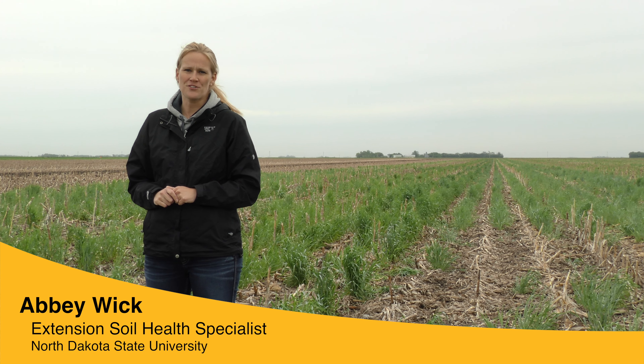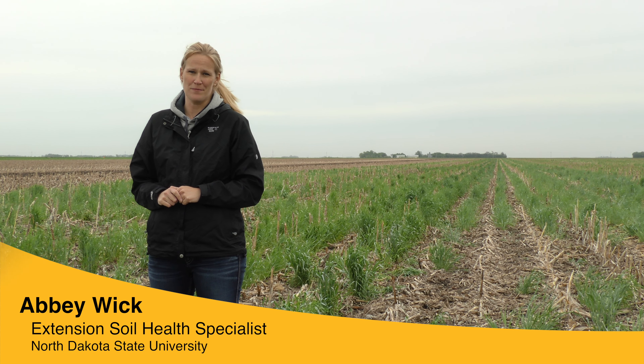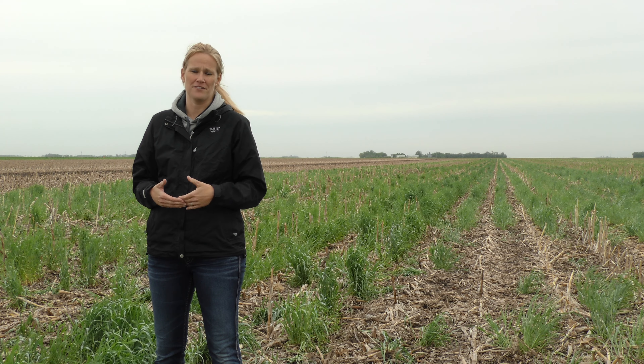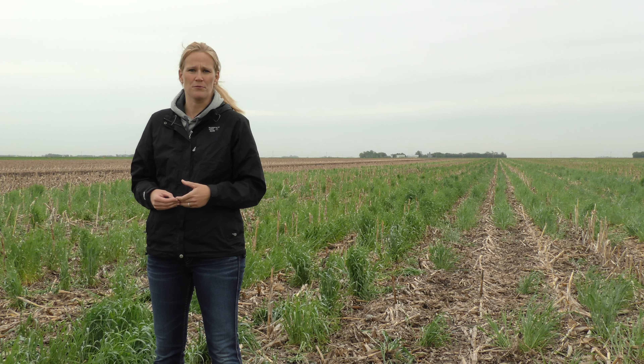The Soil Health and Agriculture Research Extension Farm, or SHARE Farm, is a project that's entirely funded by commodity dollars from the North Dakota Soybean Council, North Dakota Corn Council, and North Dakota Wheat Commission.